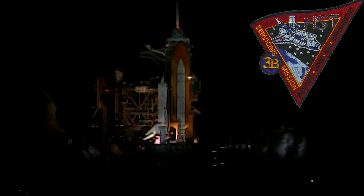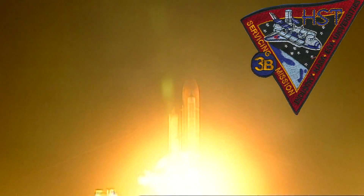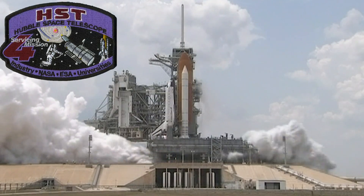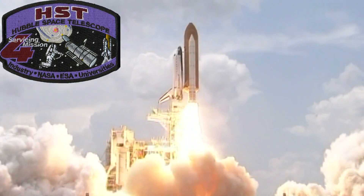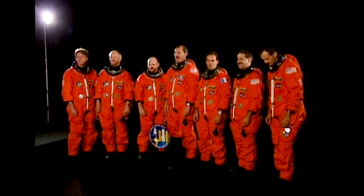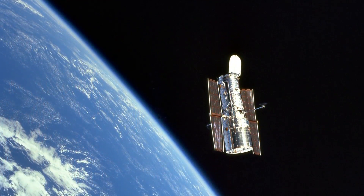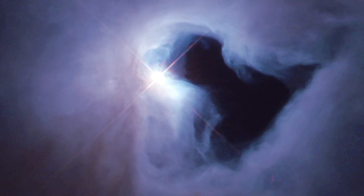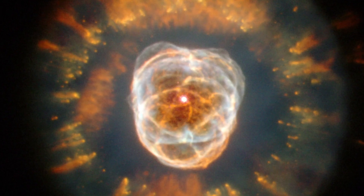Servicing mission 3B would also be a success later in March of 2002, followed by the fifth and final flight, servicing mission 4, in May of 2009. Thanks to everyone involved with servicing mission 3A, Hubble was able to quickly get back on schedule with its groundbreaking science and continue forward with its mission of uncovering the mysteries of the universe.